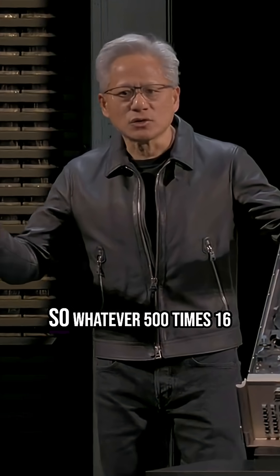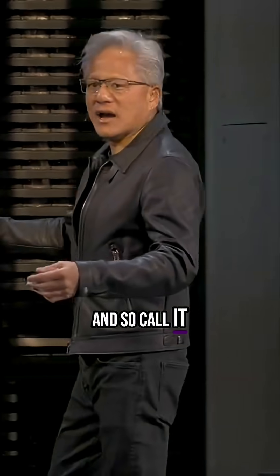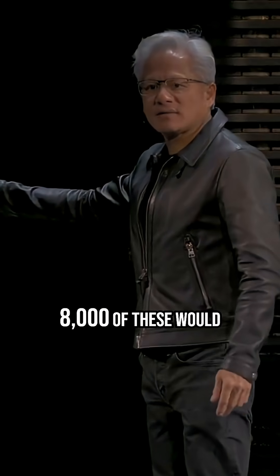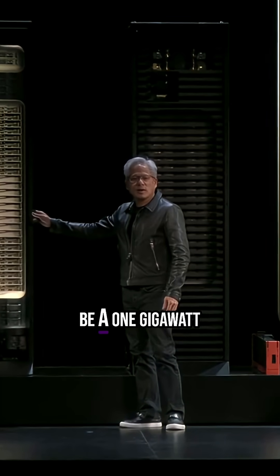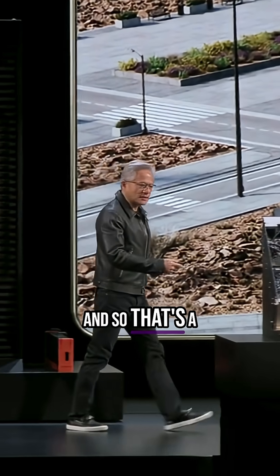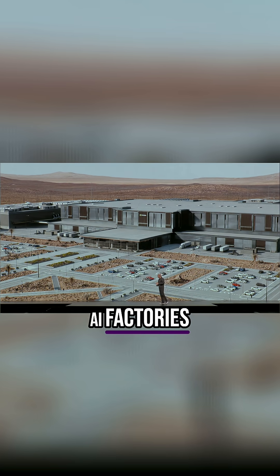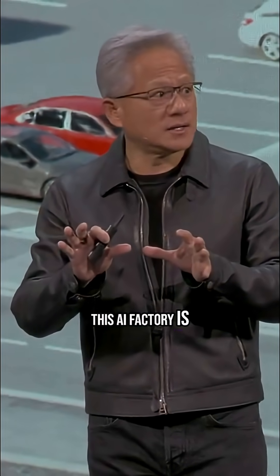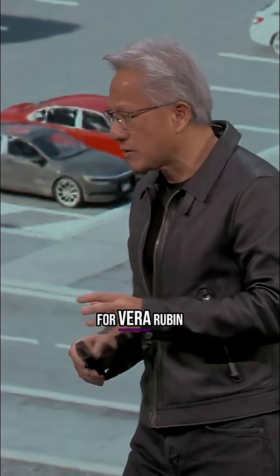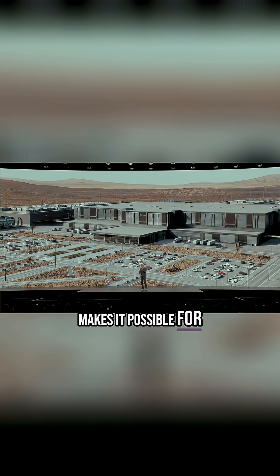Now that's one rack — 500 times 16, so call it 9,000 of these. 8,000 of these would be a one gigawatt data center, and so that's a future AI factory. We now build entire AI factories. This AI factory is what we're building for Vera Rubin, and we created a technology that makes it possible for all of our partners to integrate into this factory digitally.